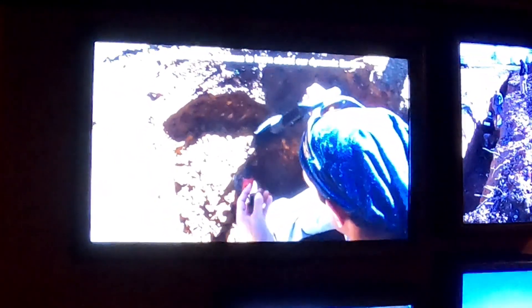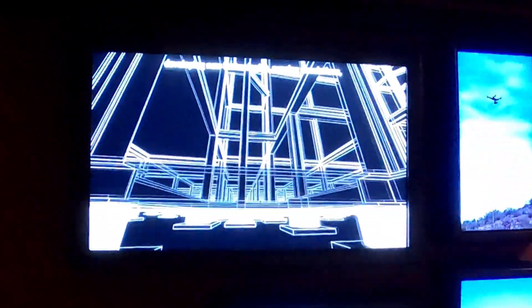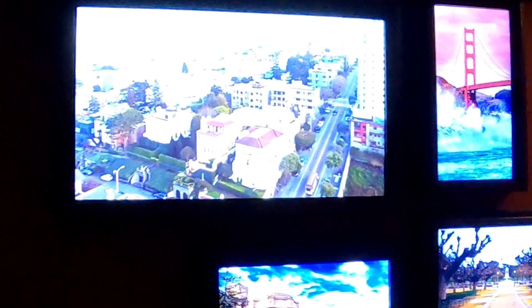Today, scientists continue to learn about our dynamic Earth, developing new technologies, running simulations, even constructing buildings with movable foundations. The motion of tectonic plates has made San Francisco's coast dynamic and diverse — motion that continues now and into the future.